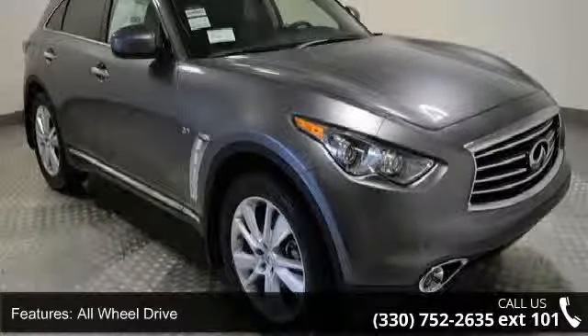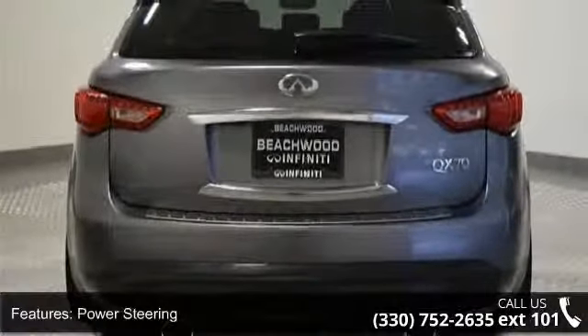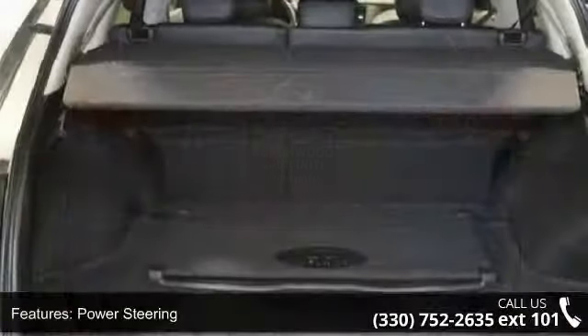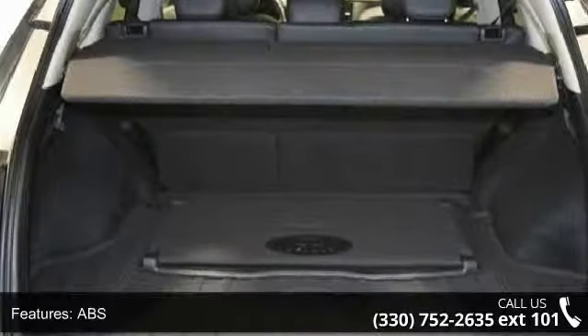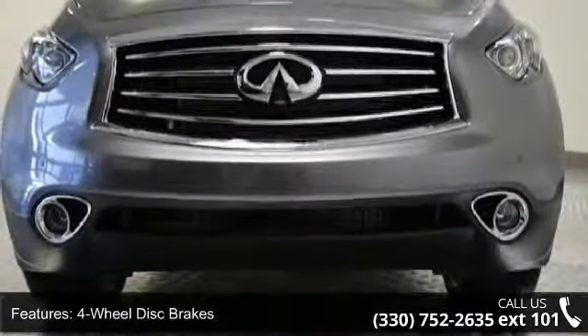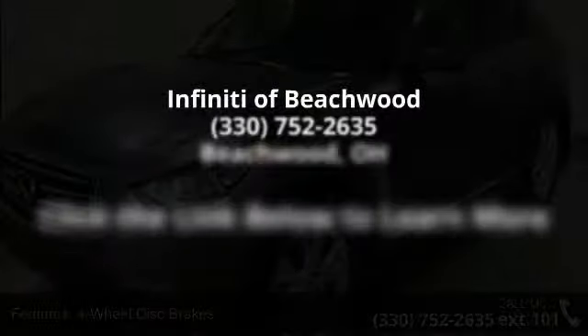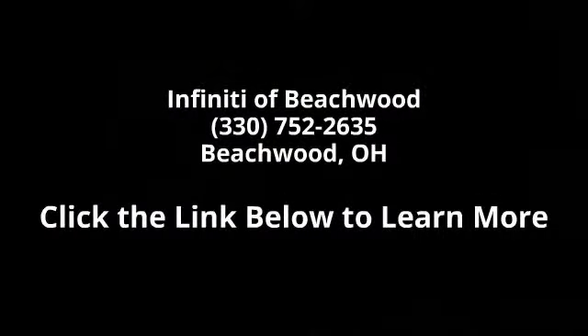This vehicle shows low mileage and has a smooth ride. Let us put you in the driver's seat today. Call or click to contact our dealership. Please, have a great day.